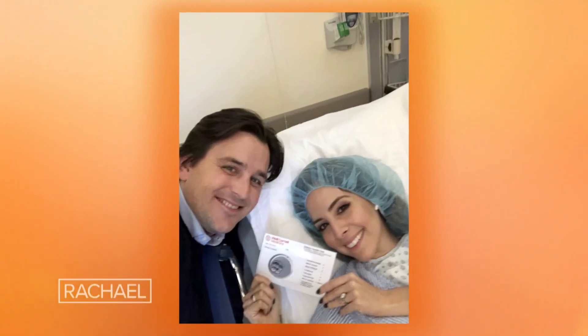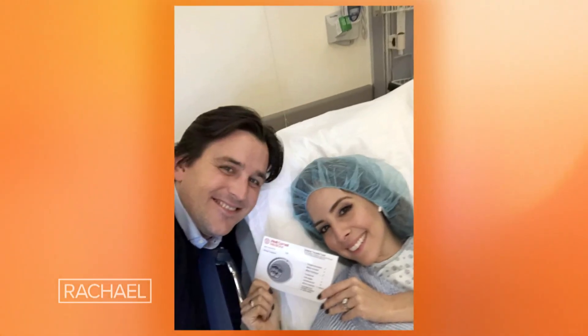I struggled to conceive Santiago for almost six years, and after a grueling battle with IVF last November, we finally got the exciting news that I was pregnant. At the time, we decided not to know whether Santiago was going to be a boy or a girl, and it was so hard to keep that surprise.